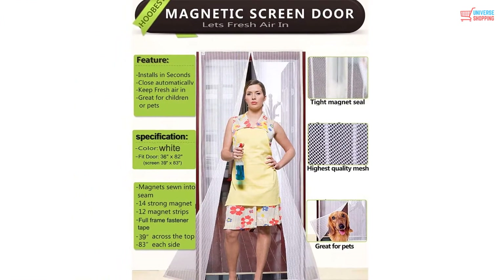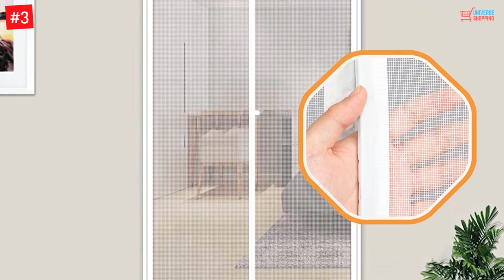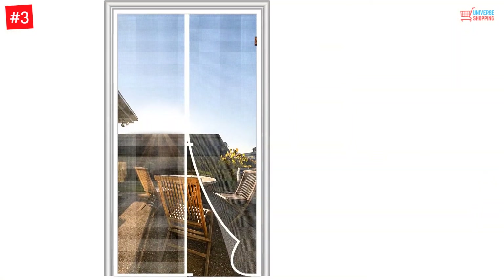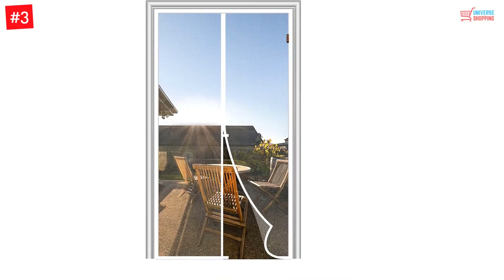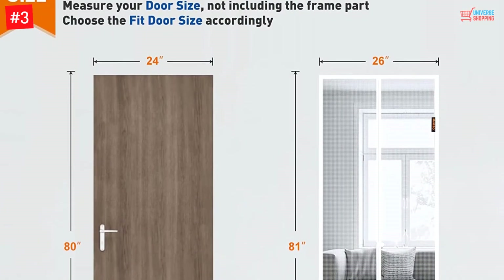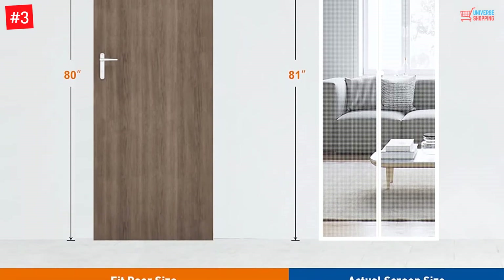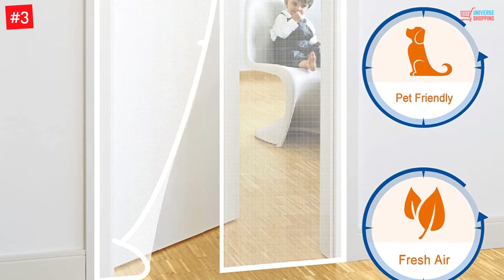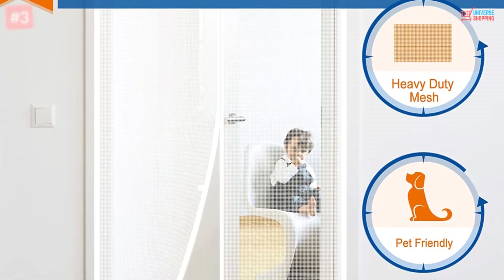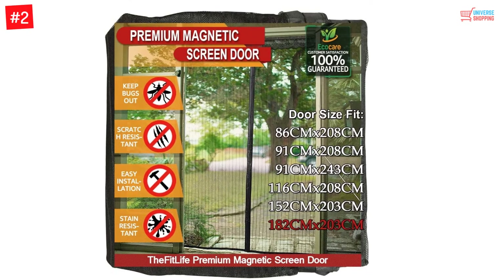Number 3: Large Magnetic Screen Door with Mesh from Magso. If you stay in a windy area, you need a door that can stand the rigors of high winds. The large magnetic screen door with mesh from Magso is engineered for precisely those circumstances. Their proprietary loop and hook will hold strong, giving you ample peace of mind. Such strong engineering also has its soft side — the doors are easy for a pet to open with a slight push to enter or exit, freeing you from having to get up every time your dog barks.